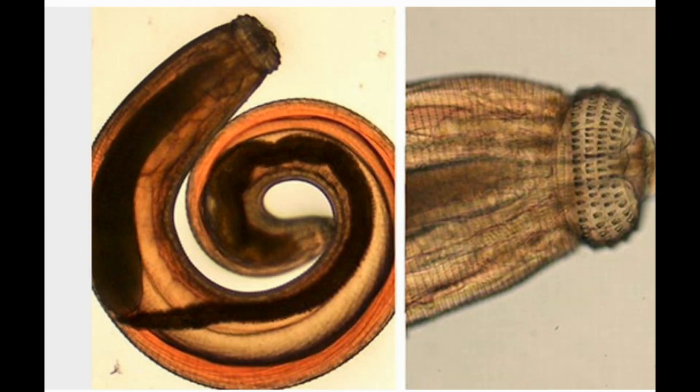Eight: Gnathostoma spinigerum. This spiky parasite travels through your stomach wall after it infects you. It's most common in cats, but people can get it by eating undercooked freshwater fish. You can't catch it from a person who has it. The larvae infects your stomach and liver first, causing pain. Then it moves to your skin, which swells and itches. It can be deadly if it gets into your nervous system. It's mostly found in Southeast Asia and is rare in the US.